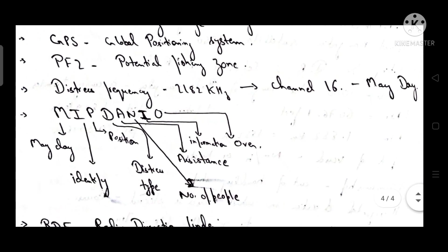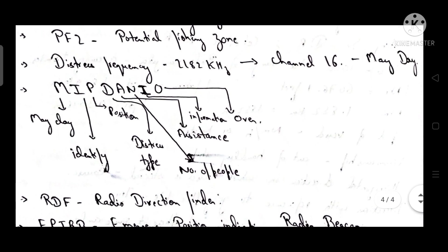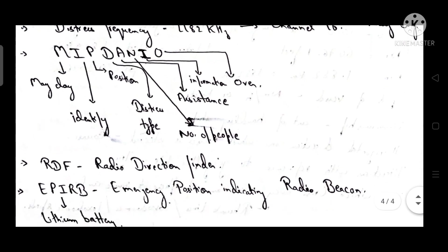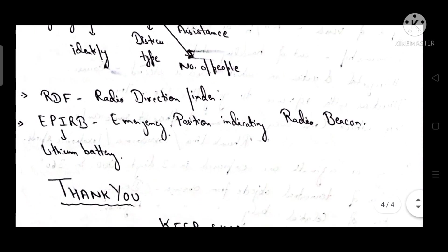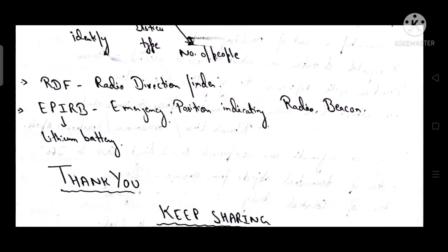The distress frequency is 2,182 kilohertz on Channel 16. The MAYDAY procedure is given by the acronym MIPDANIO: M for Mayday, I to identify yourself, P to tell your position, D for distress type, A for assistance needed, N for number of people, I for information, and O for over.